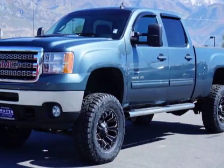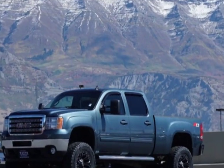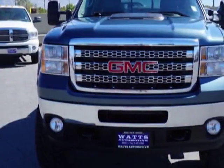Come take a look at this 2014 GMC Sierra 3500 HD. This Sierra 3500 HD has just under 58,000 miles.